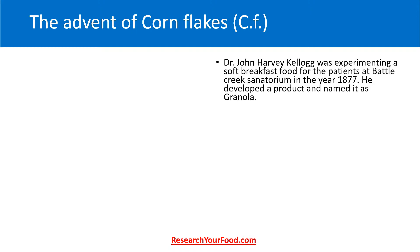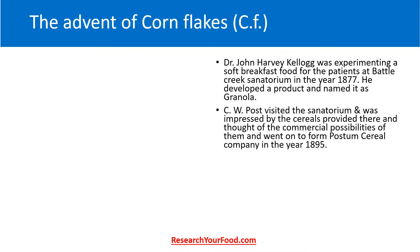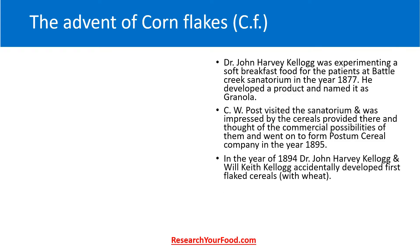Dr. John Harvey Kellogg was experimenting with a soft breakfast food for the patients at Battle Creek Sanatorium in the year 1877. He developed a product and named it granola, and was serving it to the patients at the sanatorium. C.W. Post visited the sanatorium and was very impressed by the cereals provided there. He thought of the commercial possibilities and went on to form Post cereal company in the year 1895.